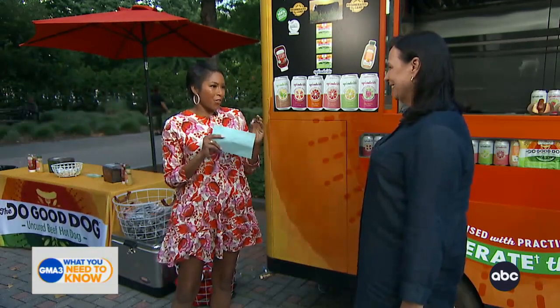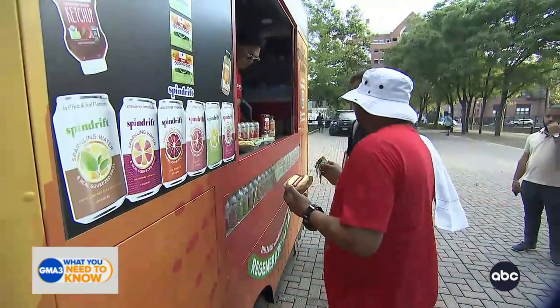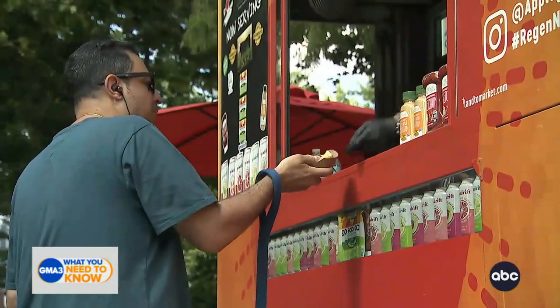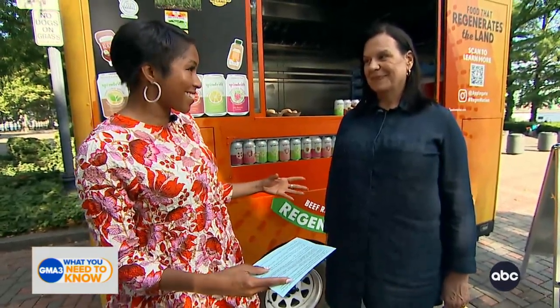So this is Applegate's first regeneratively sourced product. Why pick a hot dog? Well, we want to make this regenerative concept go from niche to norm, and we think the best way to do that is with a fun, friendly product like a hot dog. Applegate is leading the charge of regenerative agriculture — for those who don't know what it is, tell us about it.